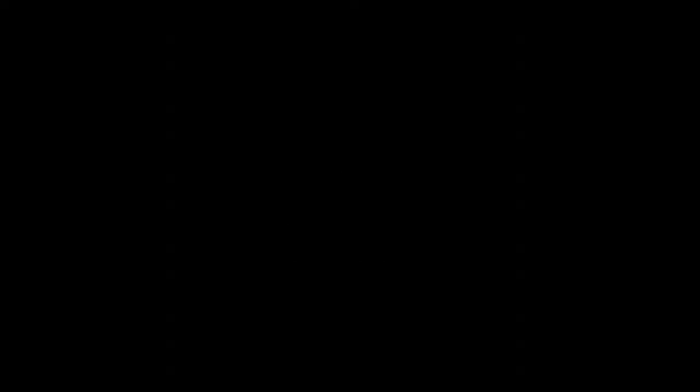Let's take a look at what we've got inside — you might want to zoom in here. There we go. Look at that, we've got uncirculated 1963 Canadian nickels. Uncirculated. Look at that, that's nice.